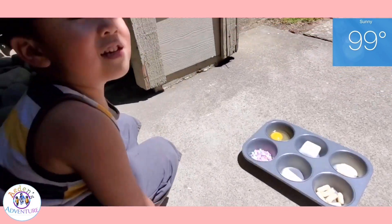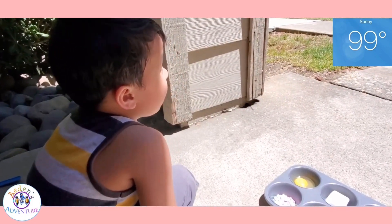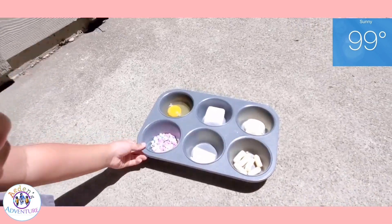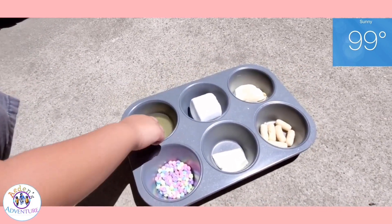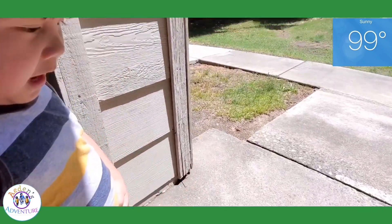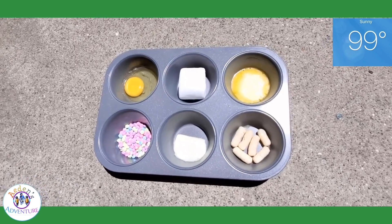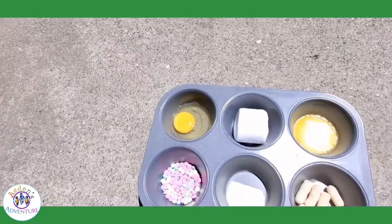Look at me, Aiden. It's so hot, huh? Is the egg cooked yet? We have chips — I don't think the chips are going to melt. Aiden, what melts? Five minutes later... and the butter is melting. Yeah, marshmallows. Okay, alright, we're going to wait more. Let's see if the egg is going to get cooked.